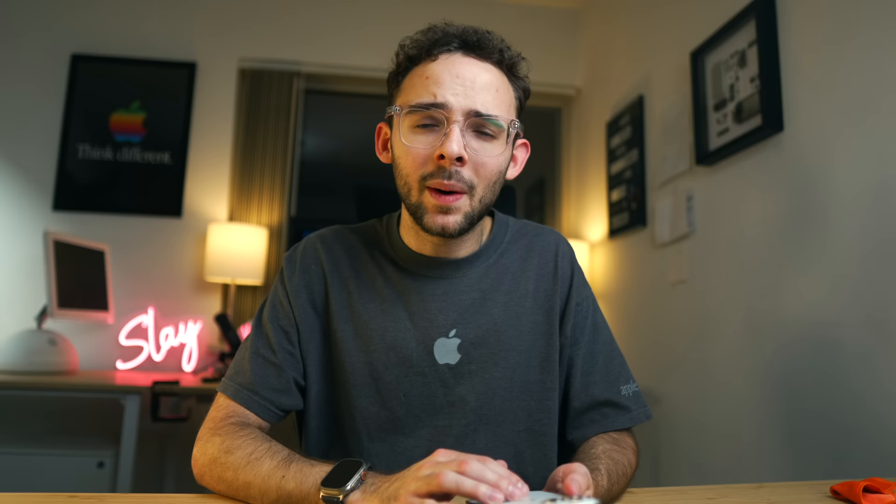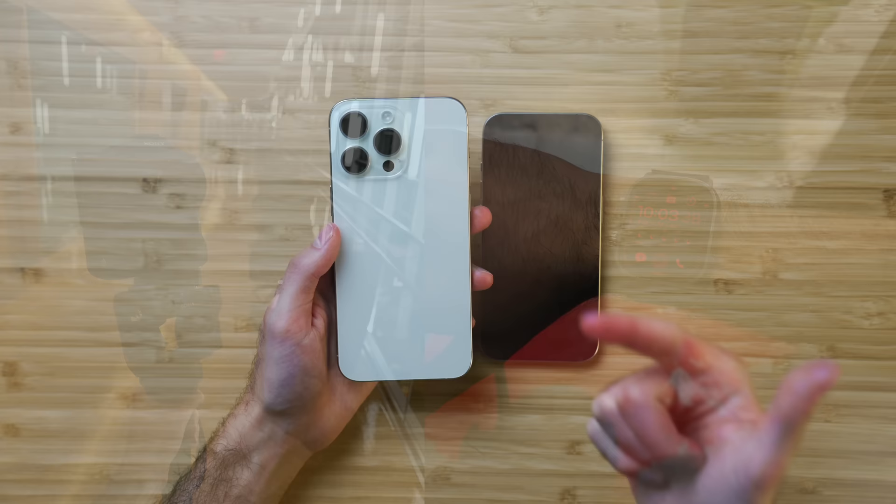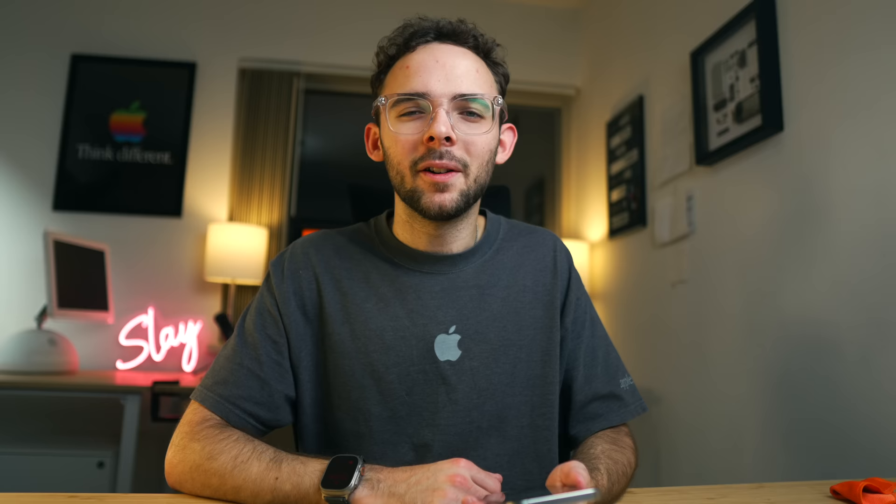And speaking of camera, that brings us to reason number 11: there's an even bigger camera sensor in here now, up from last year. They've really been making these camera sensors bigger with every generation, which lets in more light and gives us a lot more delicious natural bokeh. I've been noticing that with 1X photos, and it makes for better low-light photography and more natural depth of field without even going into portrait mode.